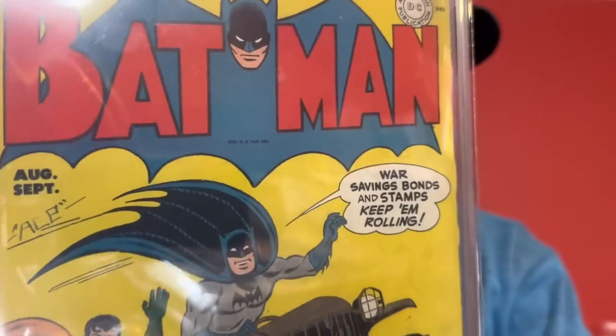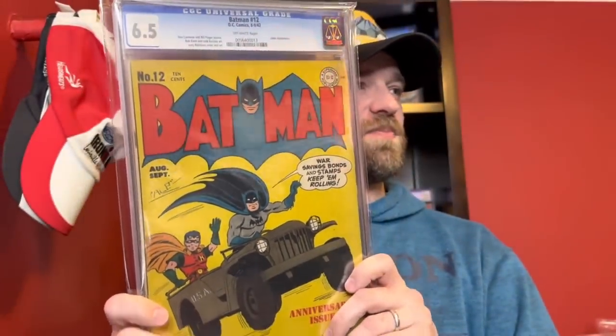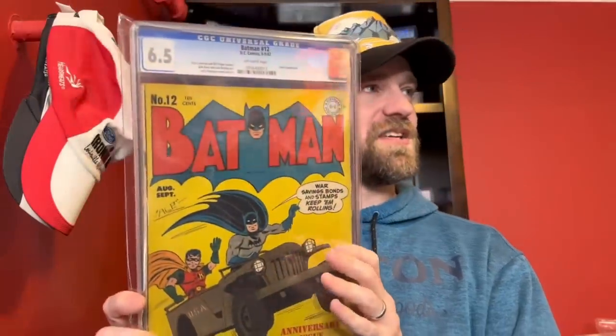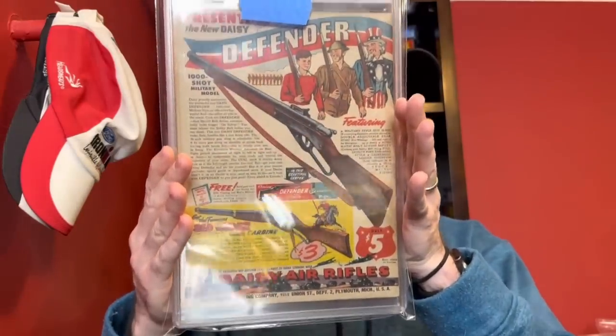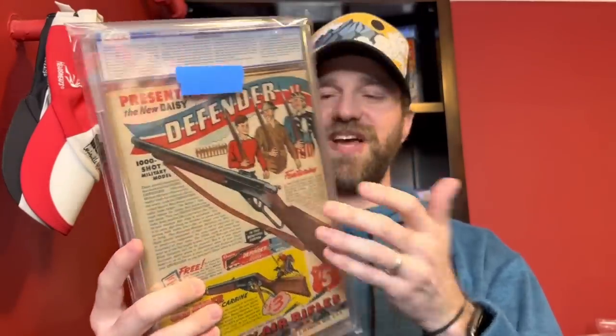Next up, from the Batman run — this is Batman number 12 in a 6.5, a World War Two cover where Batman and Robin are telling people to buy war bonds. This is from 1942. Amazing yellow cover — said 6.5, just an incredible copy of this book, with a really bright back cover as well. Always advertising BB guns on these books. Batman number 12, and it also has an early Joker appearance.